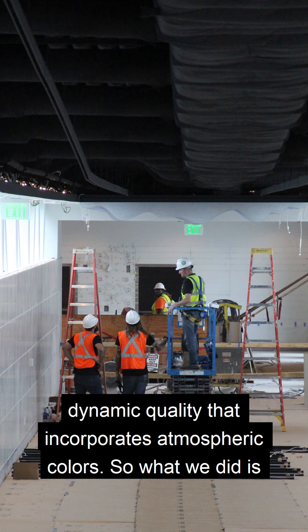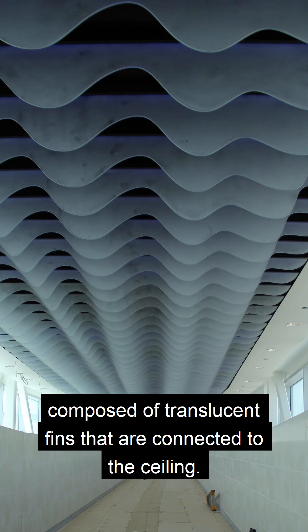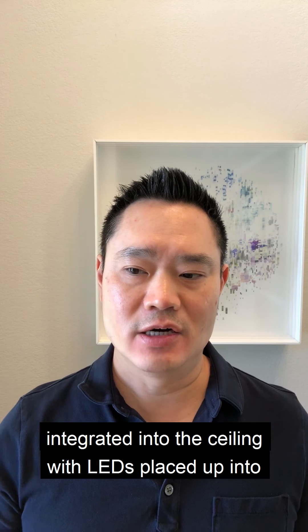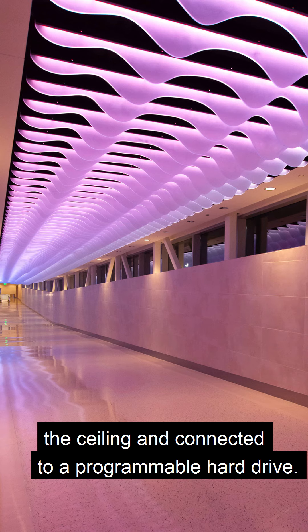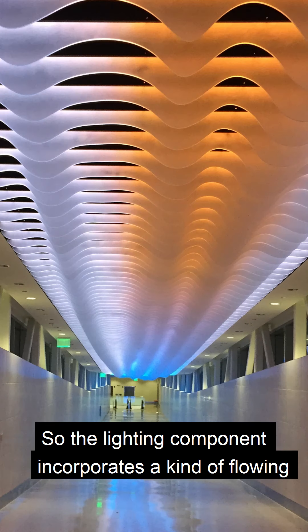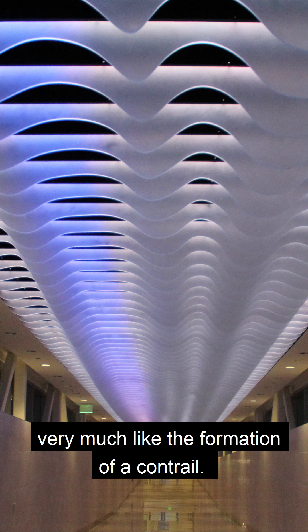What we did is we proposed an LED-based piece that is composed of translucent fins connected to the ceiling. These were designed with parametric software and integrated into the ceiling with LEDs placed up into the ceiling and connected to a programmable hard drive. The lighting component incorporates flowing forms of color that flow down the corridor and then dissipate, very much like the formation of a contrail.